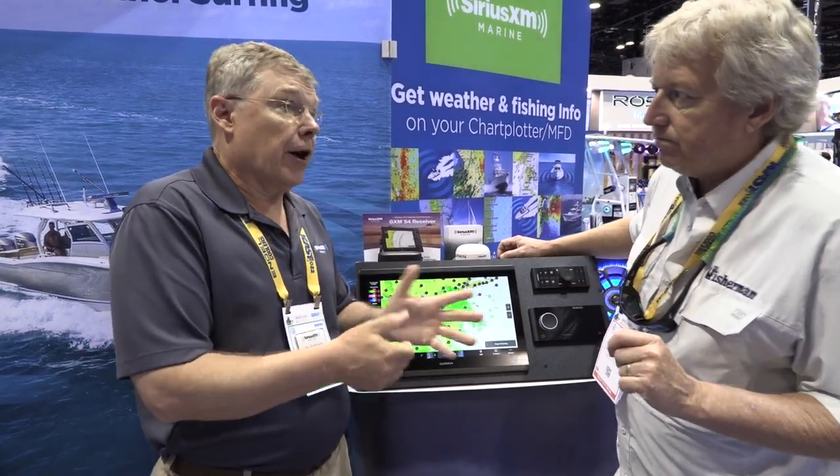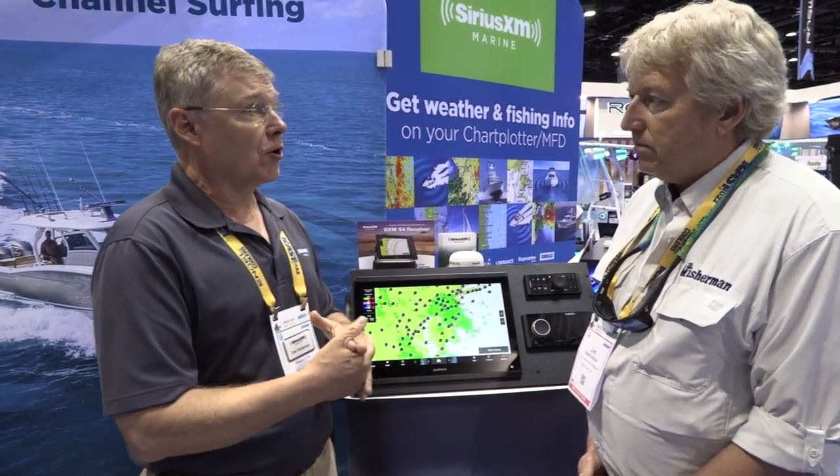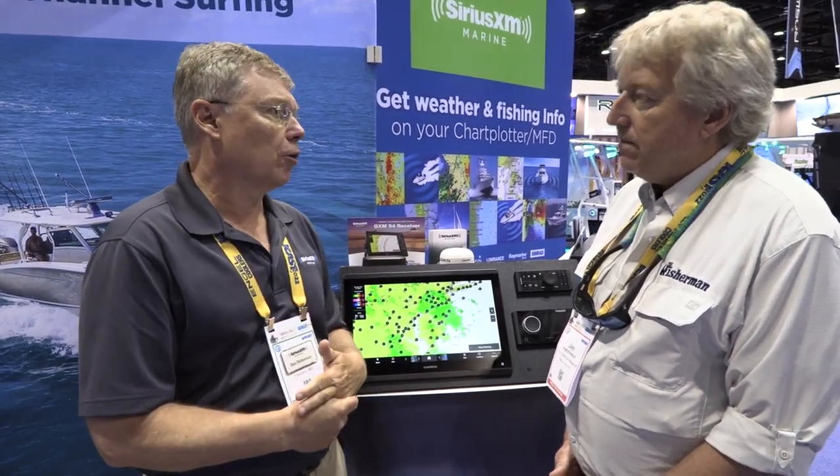There are some things you can think about. If you've got an older system — we've been doing marine weather since 2005 — there are old models that can do it, but you're going to end up finding probably a used weather receiver somewhere. The current models only work with the current MFDs that are on the market, so that's a limitation.